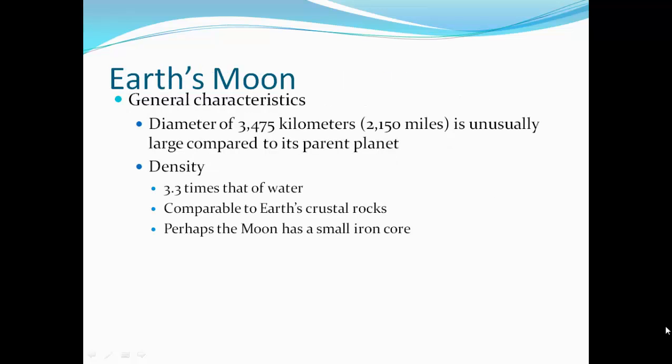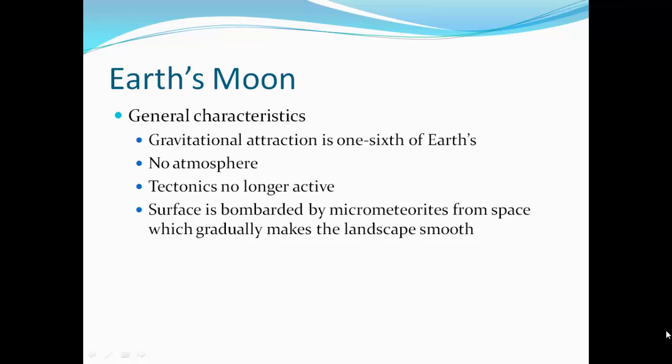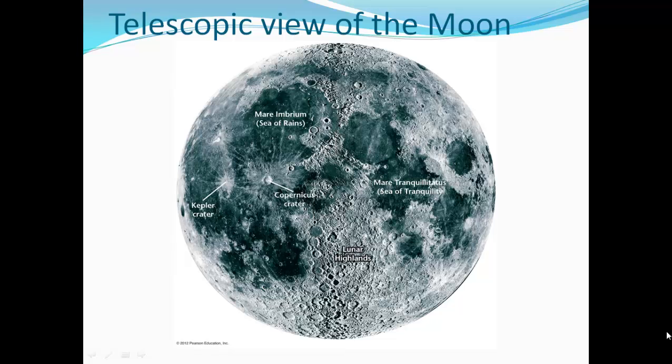Earth's Moon: its general characteristics. Its diameter is about 2,100 miles. It is unusually large compared to its parent planet. Its density is 3.3 times that of water, comparable to Earth's crustal rocks, so it seems a little more dense than basalt. Perhaps the Moon has a small iron core. Gravitational attraction is one-sixth of the Earth. There's no atmosphere, and tectonics are no longer active. The surface is bombarded by micrometeorites from space, which gradually smooth out the landscape. Here's a telescopic view of the Moon.